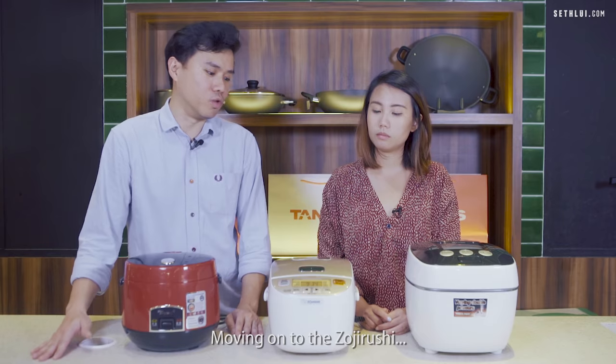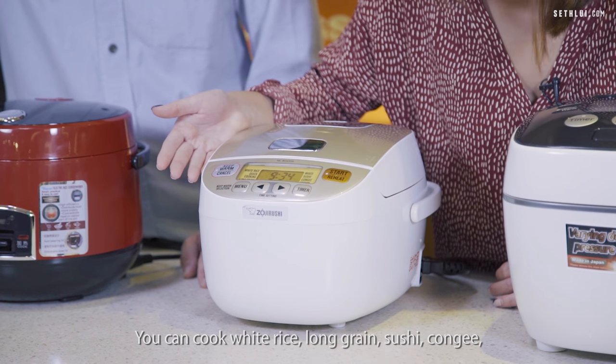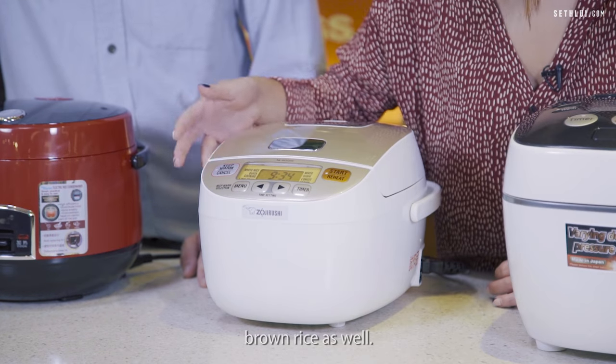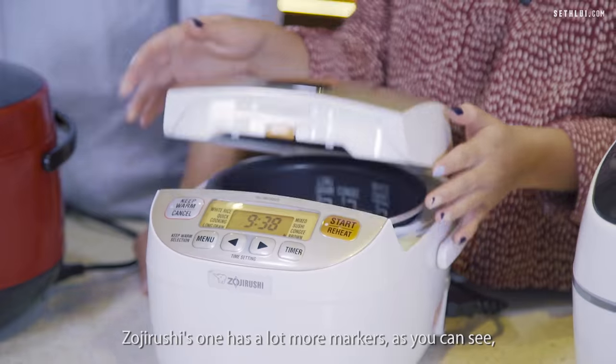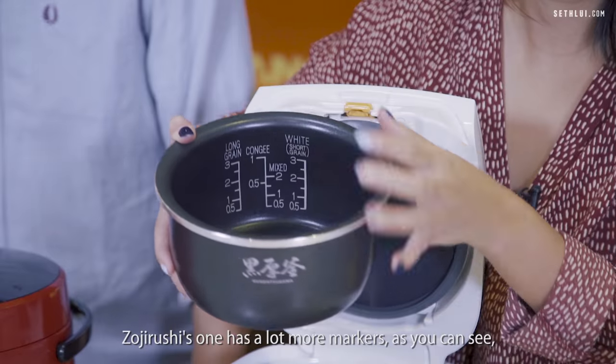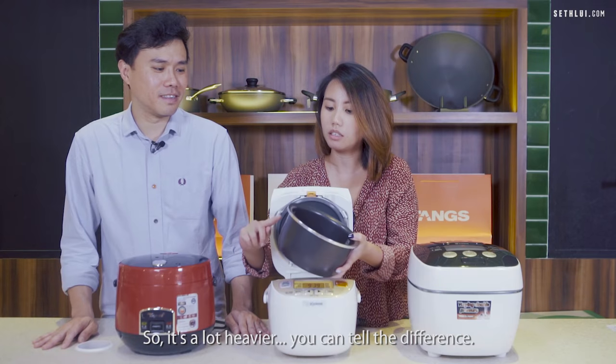Moving on to the Zojirushi. You can cook white rice, long grain, sushi, congee, brown rice as well — there are a lot more menu functions to choose from. The Zojirushi pot has a lot more markers, both sides are different, and it's a lot heavier. You can tell the difference.